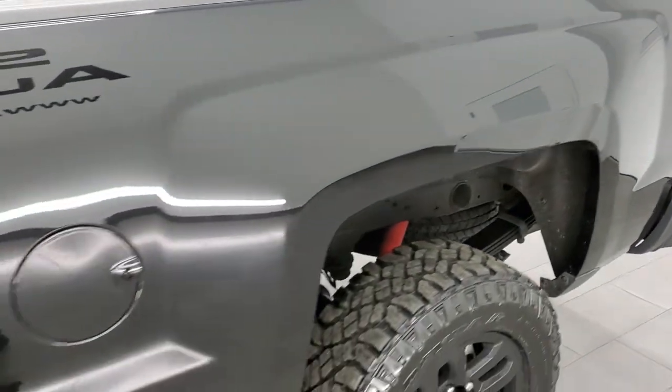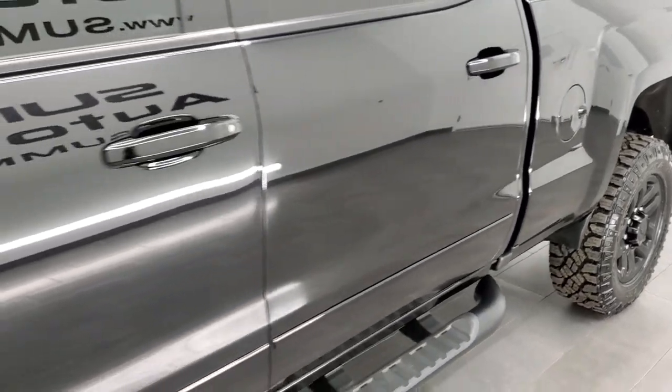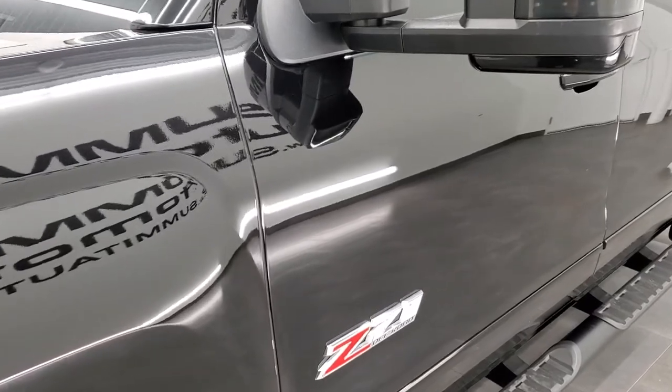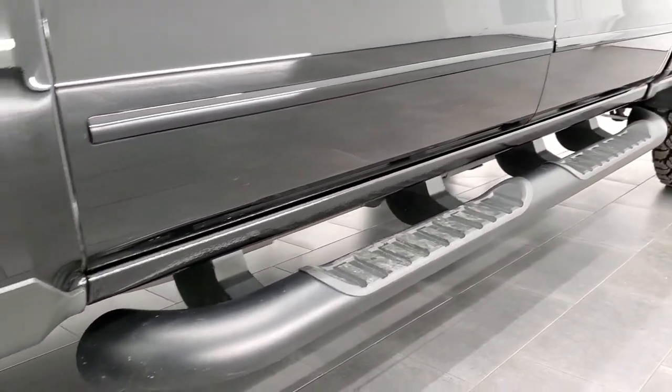If you like the video and how we do things here at Summit Automotive, in the upper right hand part of the screen is a subscribe button to our YouTube channel. Click that and then click the bell notifications and you'll get updates every time we do videos here at Summit Auto of our new and used inventory.